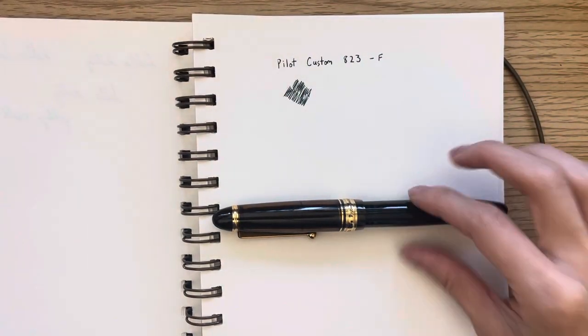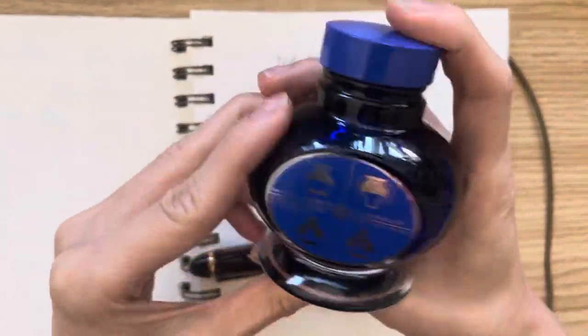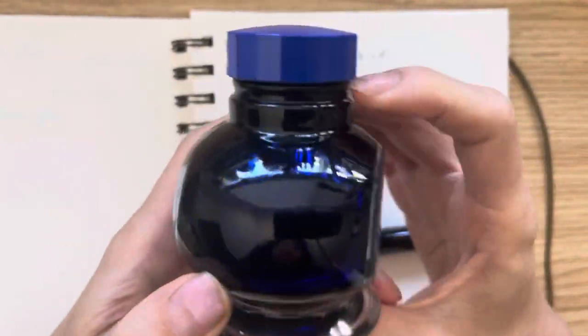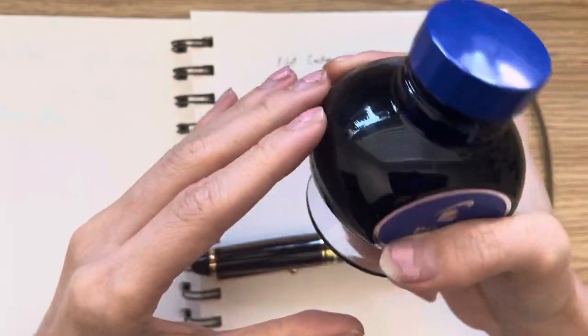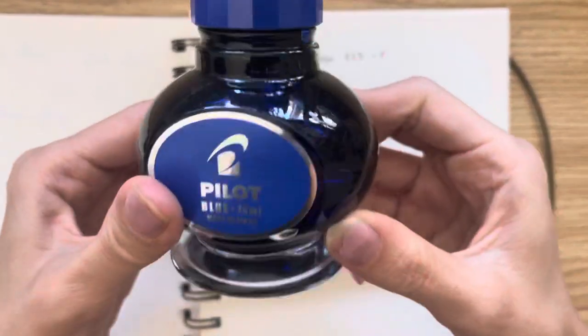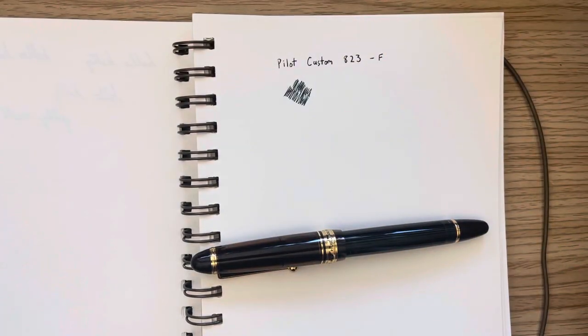This pen actually came with a Pilot Namiki Blue Ink, which is kind of nice. It's a nice glass bottle, which I really like — it looks cool on the desk. However, I don't really like blue ink, so I'm not quite sure how to use up an entire 70 milliliter bottle of ink, but it's nice that they included it.